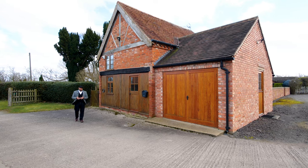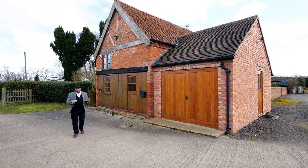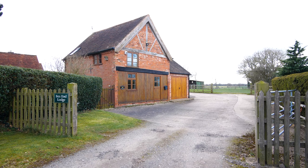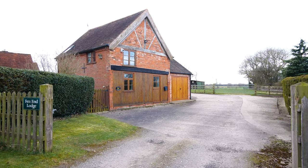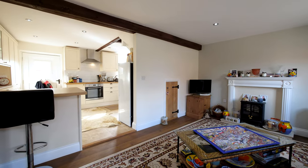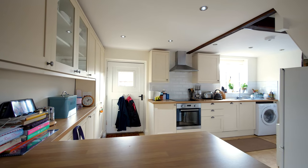If you're looking for secondary accommodation for teenagers or older family members, you'll love this separate cottage. The old hayloft is also Grade II listed and can be used as either a one bedroom or two bedroom property.